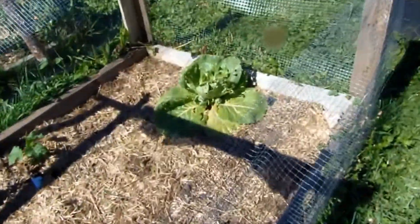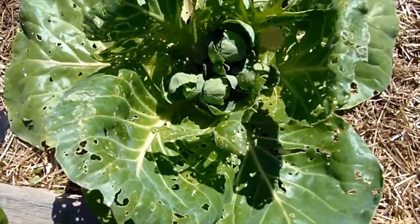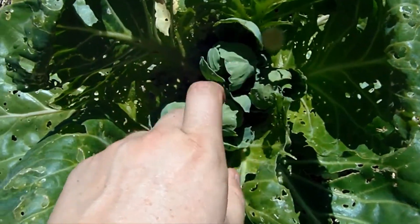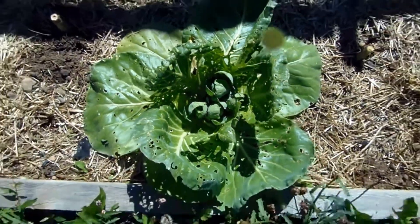One cool thing about the cabbage — this one we already harvested and ate, I think we ate it on chicken burgers, we like to make a coleslaw — so we cut the big cabbage and then in its place four little mini cabbages came up, which is kind of cute. I don't know if they'll be edible within the growing season but hopefully, it's kind of funny.